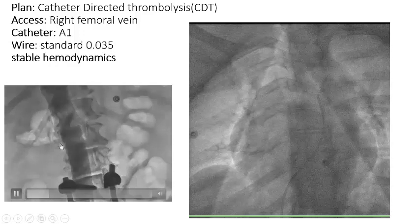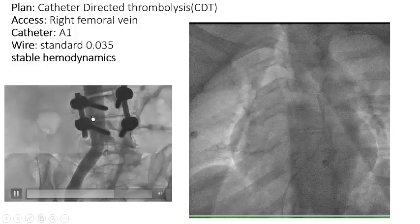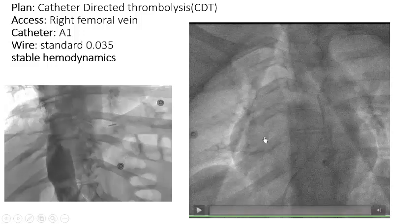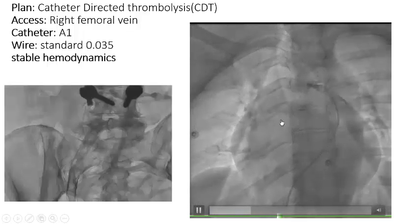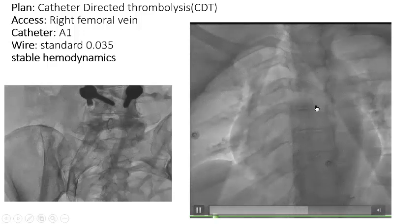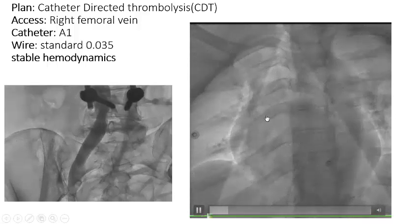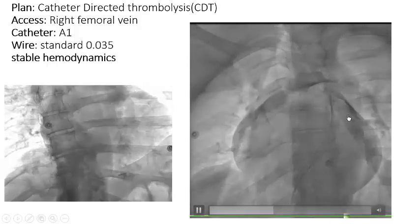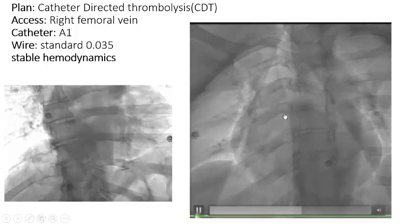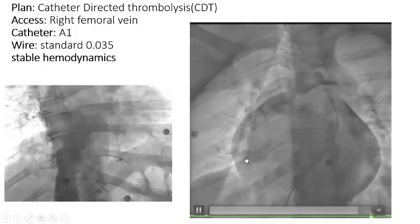Our access was from the right femoral vein under ultrasound guidance. We used an AL catheter and standard Thrombi-Wire. At first, venography showed patent iliac and IVC veins. However, when we thought that we were in the pulmonary artery, the injection showed that we were in the pericardial cavity — we had perforated the right ventricle. You can see the dye in the pericardial cavity.